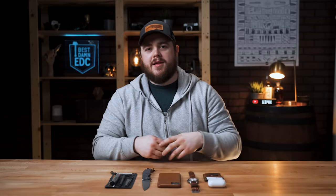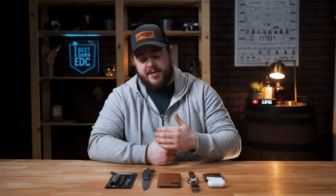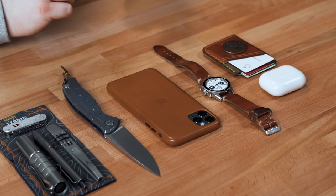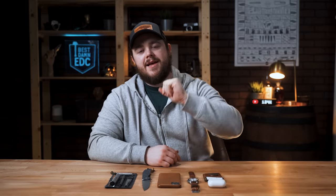Welcome back everybody, my name is Taylor Martin, this is the Best MEDC, and today I want to show you my updated everyday carry. About every three months give or take, I do a video on my EDC update, and I think to date this is probably the biggest one ever. This time since the last update I've gotten pretty deep into watches, picked up several of my grail knives, and upgraded my phone for the first time in two-plus years.